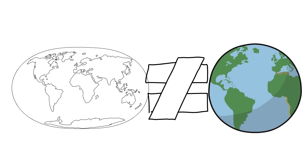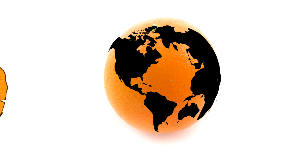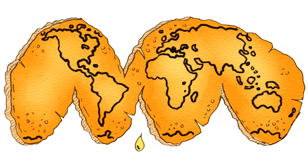A good example people use to demonstrate this is: if you peel an orange and try to flatten its shell, it rips — so you can't show the sphere as a plane.